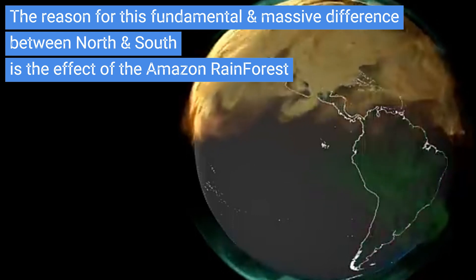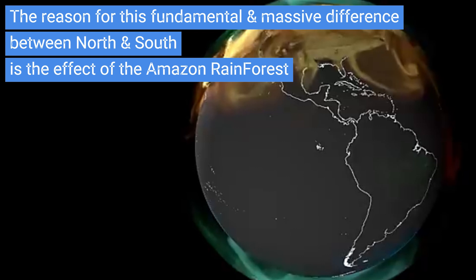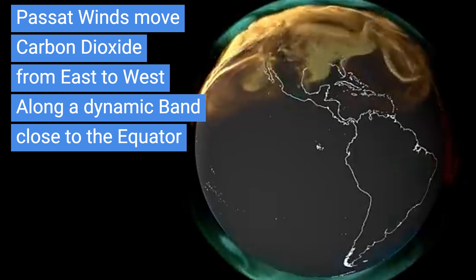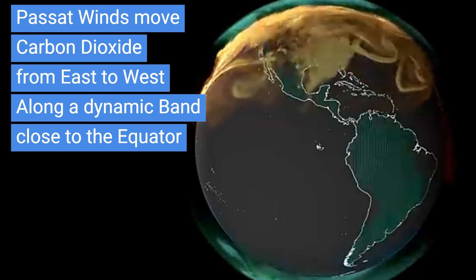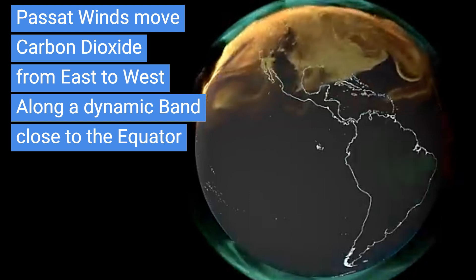Throughout this video and series, we will illustrate that the Amazon rainforest, along with the rainforest of the Democratic Republic of Congo and the rainforest of Southeast Asia, are central to the astonishing fact that accumulation does not occur in the Southern Hemisphere, and the potential of accumulation not being able to occur in the Southern Hemisphere.